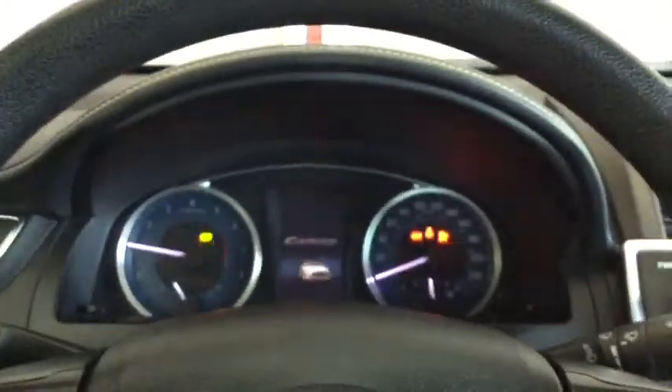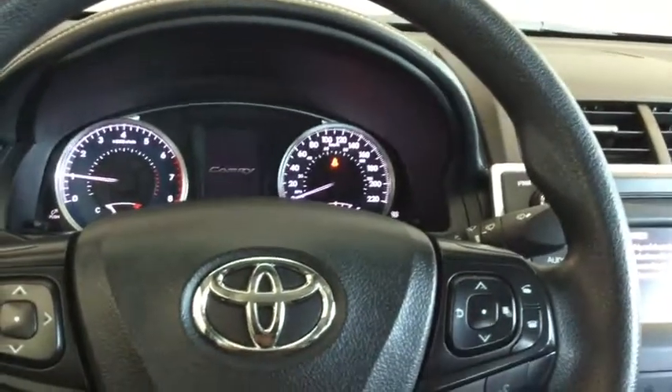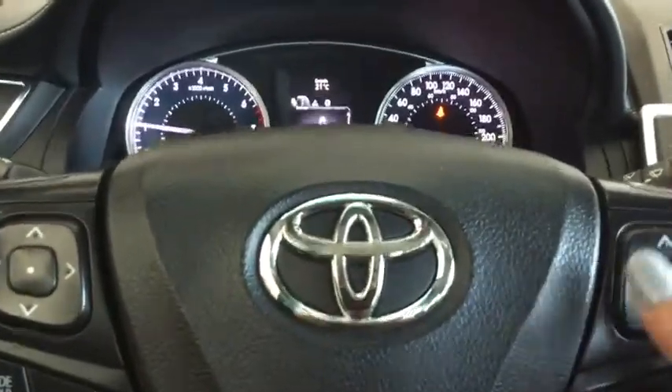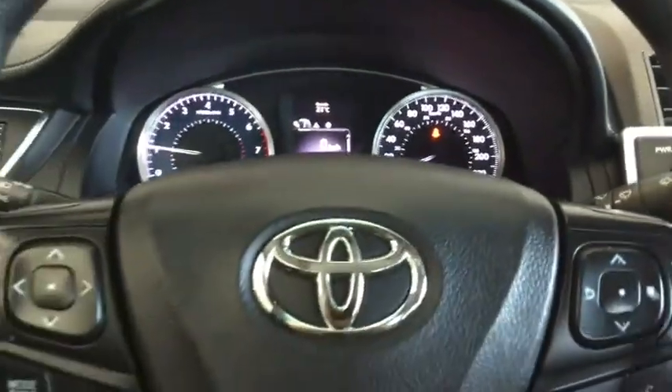Setting up your Camry — simply put your foot on the brake, key in the ignition. The dashboard is going to light up with that cool welcome screen. Taking a look at your odometer, you have 76,979 kilometres.